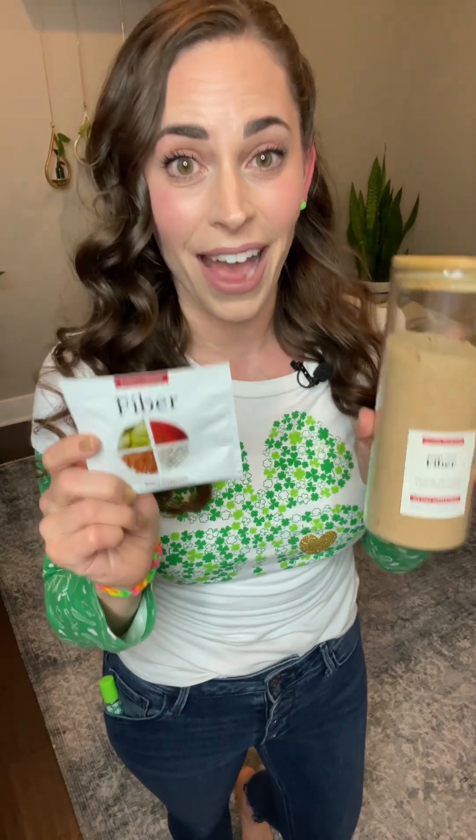Hold on to your shamrocks because we have reached the pot of gold with the March forecast. It's here and it's brighter than an entire rainbow, and I may only be Irish by marriage but I am your amazing leprechaun delivering all the details so you don't miss a thing. The free product of the month is an item from our popular nutrition line — the doTERRA fiber, in a set of single serve packets.